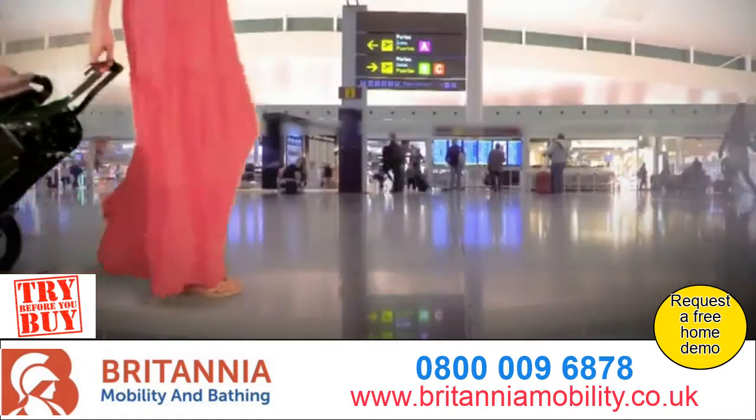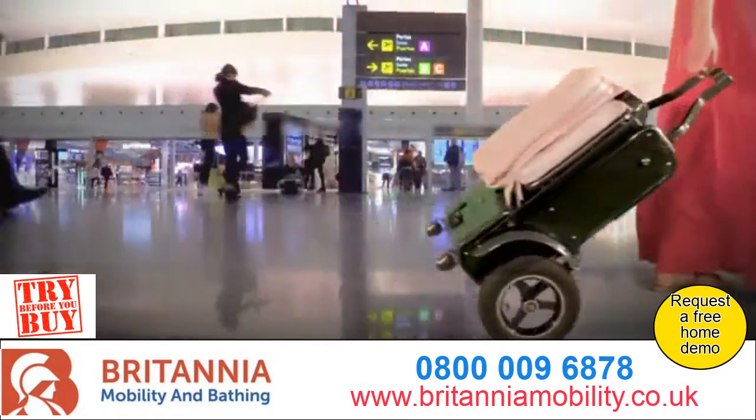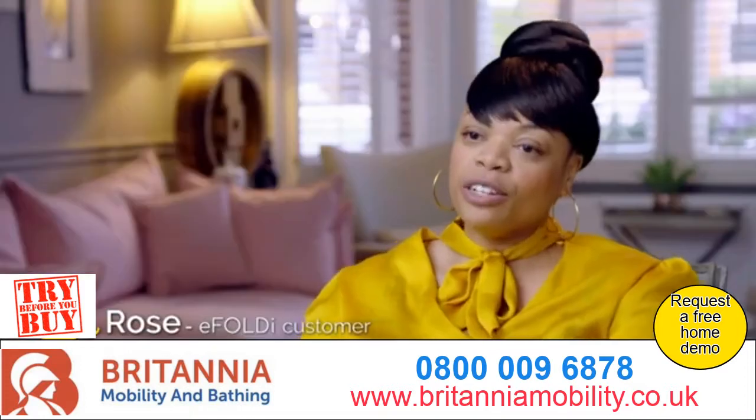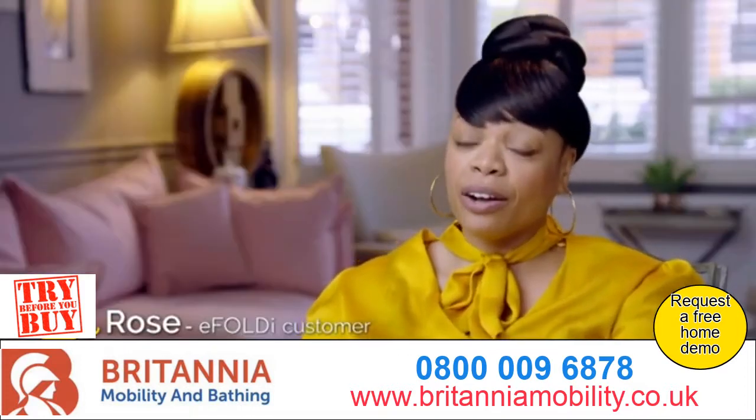So, whether it's trains, planes, cars, coaches or cruises, eFoldi is the perfect travel companion.